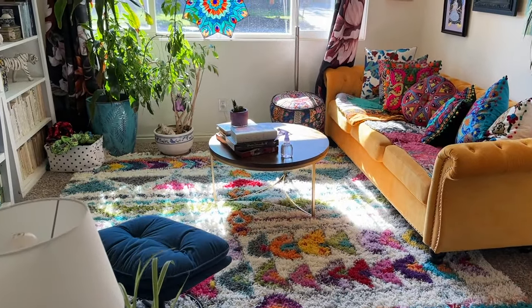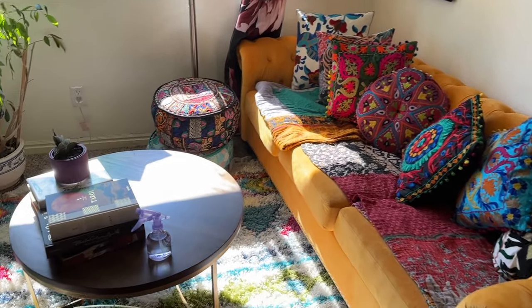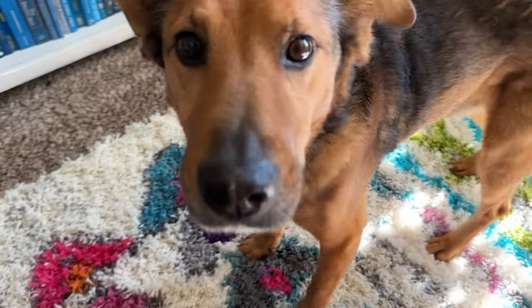Hey everyone, I'm really excited to share a studio tour with you today. We're in my living room right now and Richard's getting ready to join me, so let's go.